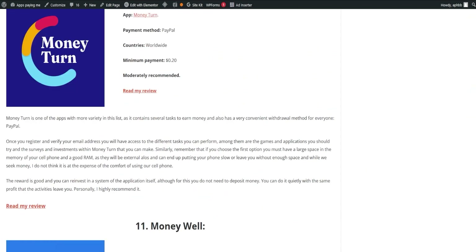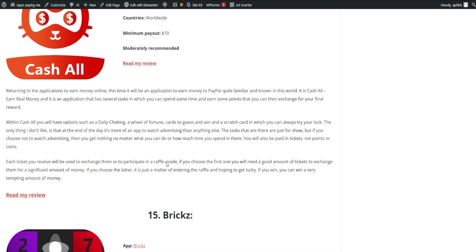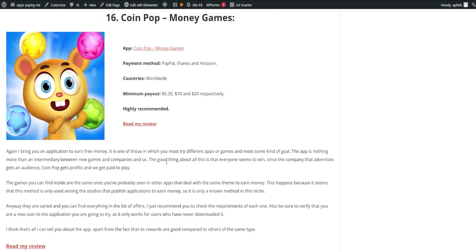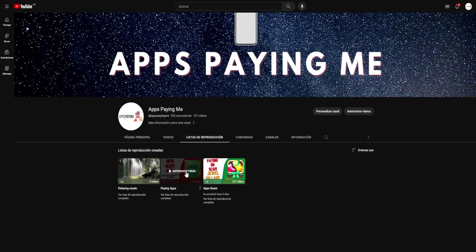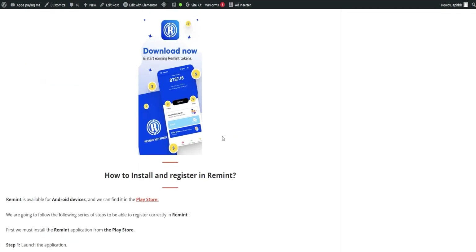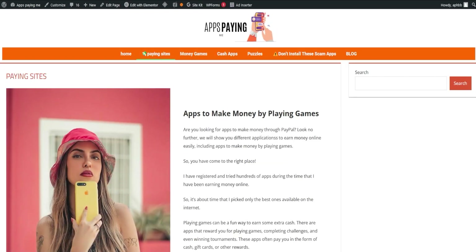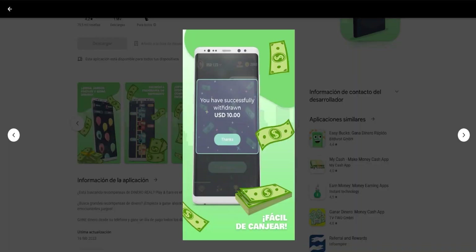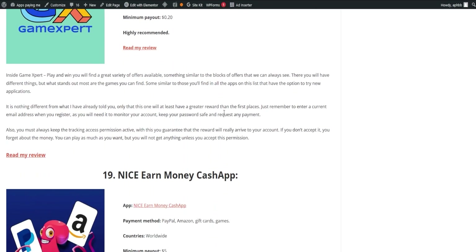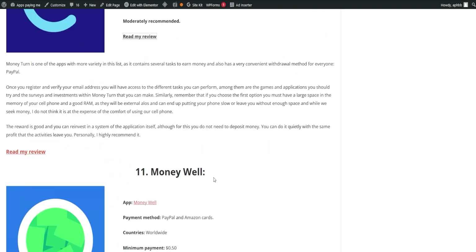If you're interested in one, click on Read Full Review and it will lead you to the corresponding page. Our list is regularly updated, and any apps that stop paying will be removed, ensuring that you always have reliable sources of income. Additionally, if you're more of a visual person, we have a playlist of videos on these applications available on our page. We hope you found this video not only informative but also enlightening. We're dedicated to helping you understand the landscape of apps that pay, and we're committed to ensuring you're well-equipped with accurate and helpful information to navigate the world of online earning opportunities. Earning extra income online doesn't have to be a complex process, and we're here to ensure it's as straightforward as possible.